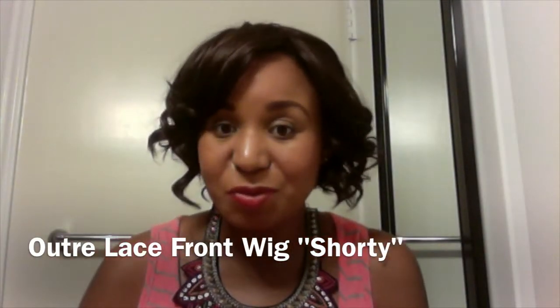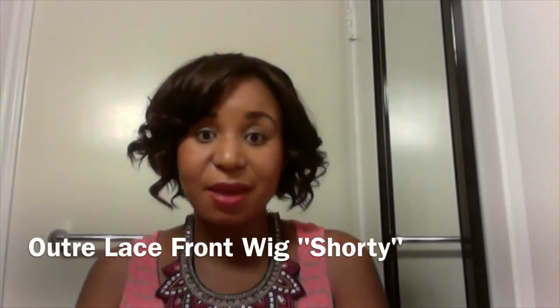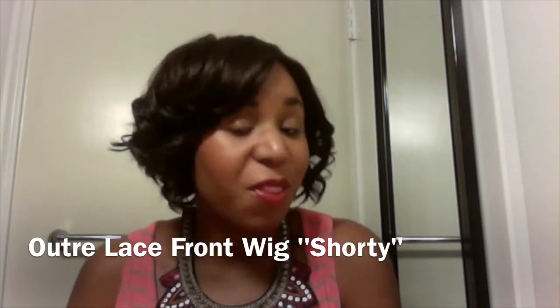Hey, what's up YouTube? It's your girl Sunset and Waves coming at you once again on the YT. I wanted to do a show and tell of the wig that I have on currently. For those that haven't been following me for a long time, you might not know this, but I'm a huge wiggy. When fall and winter season comes, I like to switch it up and use wigs as my protective style.